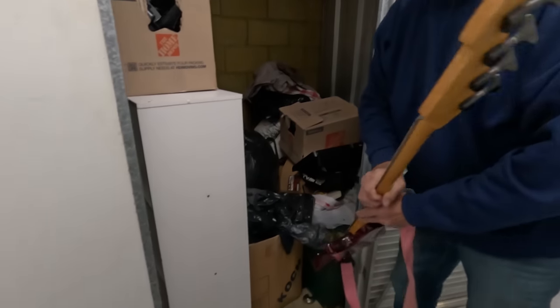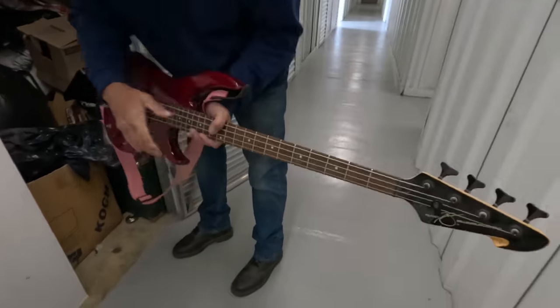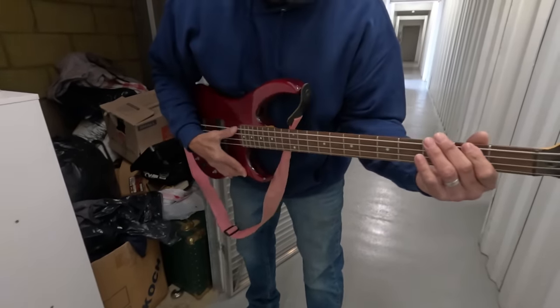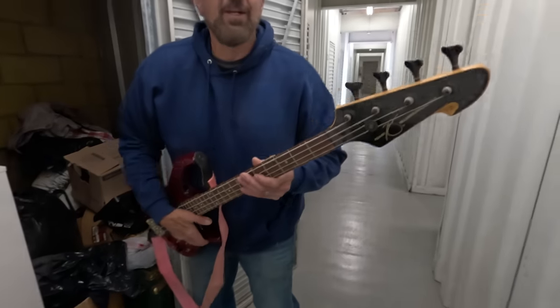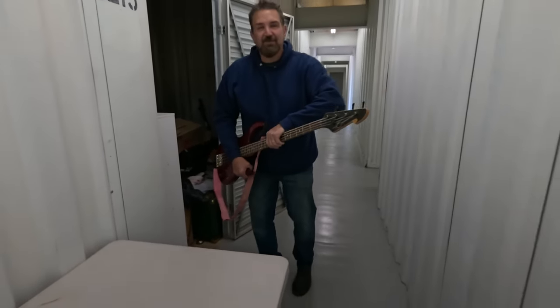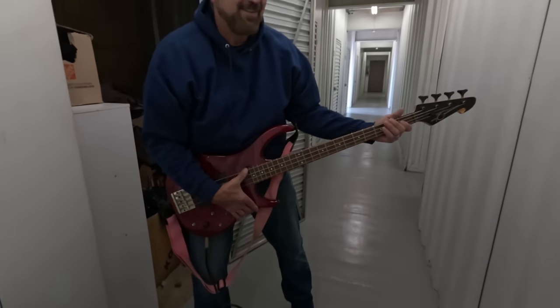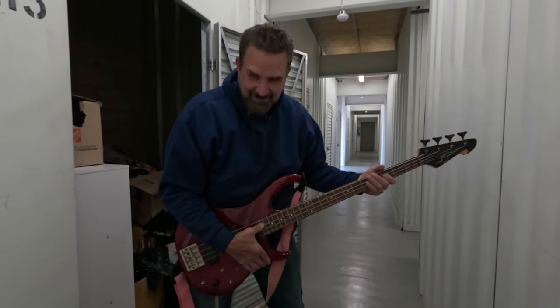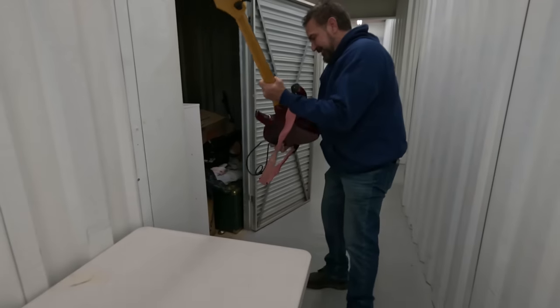It's a PV — play us a little ditty! I can't believe it's recognizable actually. I brought an amp — let me plug it in and see if it works. It could be our new theme song for the channel. That's nice though.